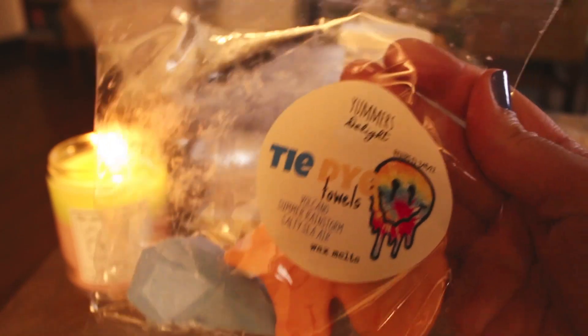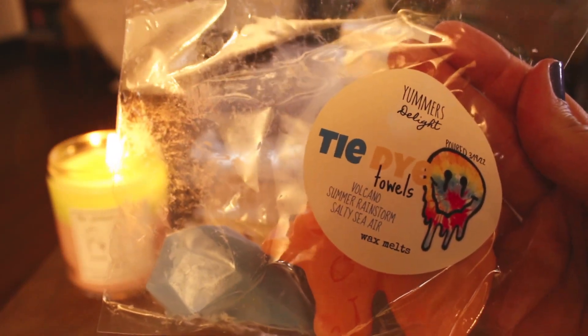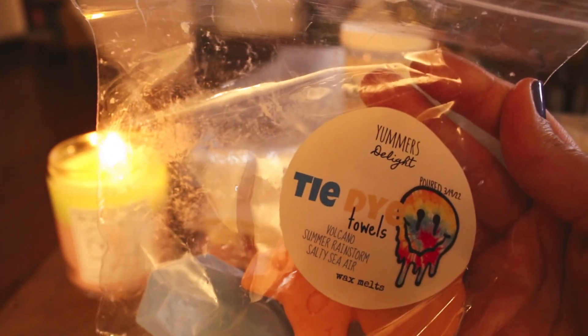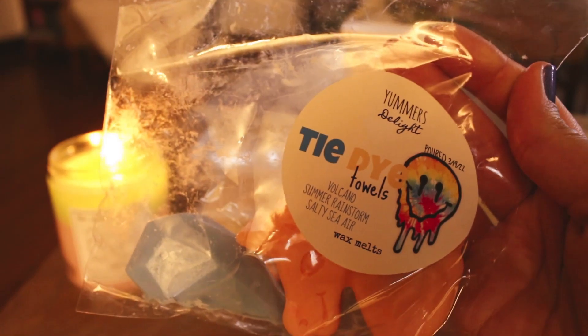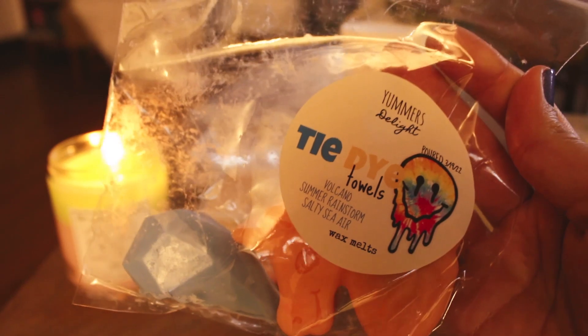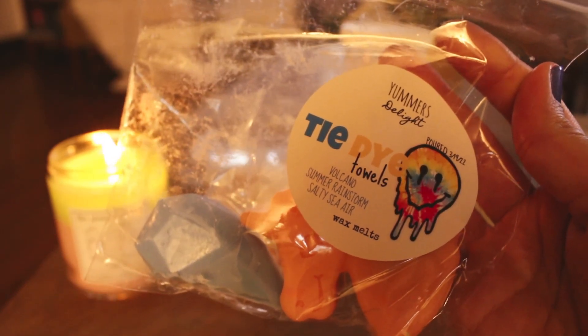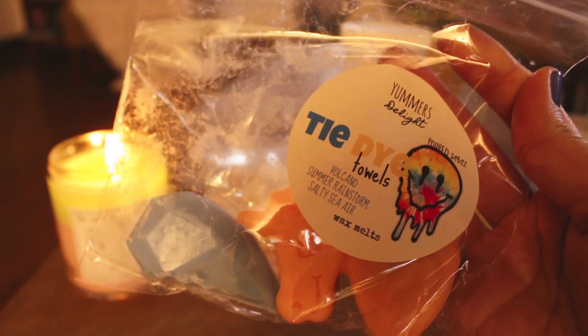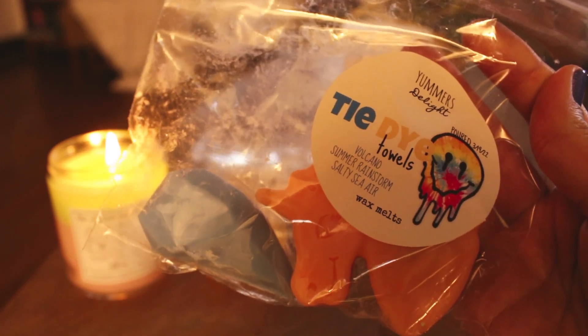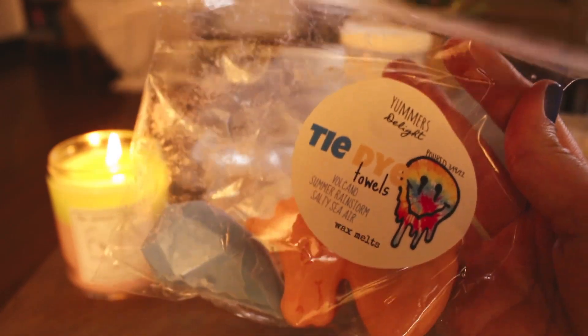The next thing I melted is from Yummers Delight — I just did a haul from this vendor and I'm super excited about it because I think I'm going to love them. I melted some Tie Dye Towels in my tea light warmer and also threw some in my bulb warmers in the kitchen. This is Volcano, Summer Rainstorm, and Salty Sierra. It did really well — it was just really fresh and summery smelling. I loved it. I look forward to melting the rest of this.